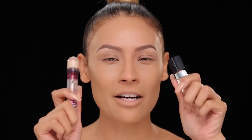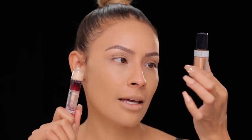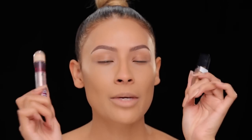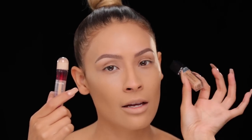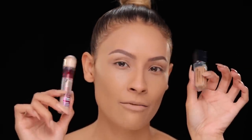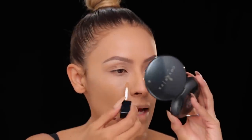Now we're going to move on to concealer. I've been mixing these two concealers: the Dior Skin Star concealer in shade 003 and the Age Rewind concealer in Light Pale. I mix them because this one neutralizes under-eye darkness for me, and this one brightens — so when I mix them together it's a match made in heaven. I'm first going to apply the Dior one.